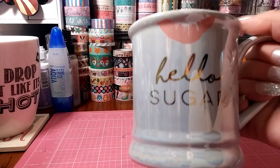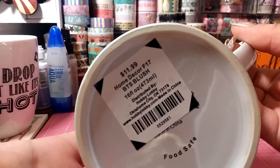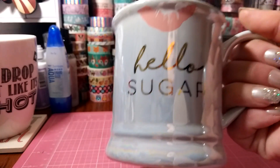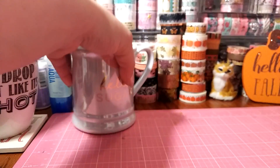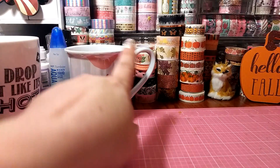If you have a Hobby Lobby, they always have the cutest little mugs. This one was $11.99. I did use the 40% off coupon — I actually used it three times. It's a 'Hello Sugar' mug, kind of pearlescent with a little lip stick stain on there. Isn't that cute? They also had ones with eyelashes, and one shaped like a little fox face with eyelashes. I didn't notice that until I posted it on Instagram, so maybe next time.